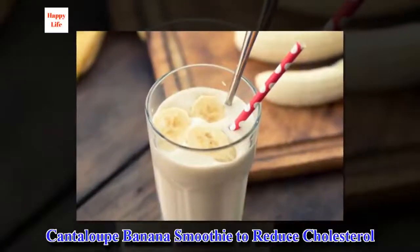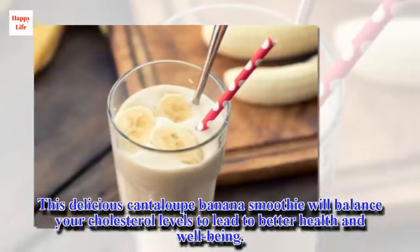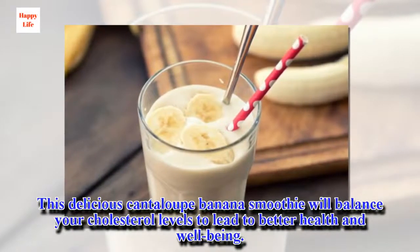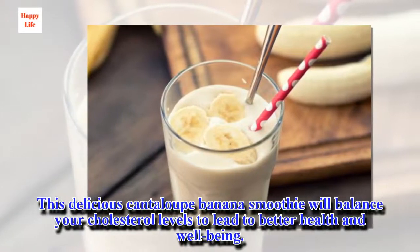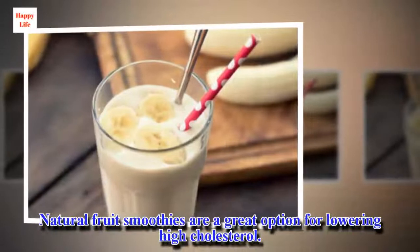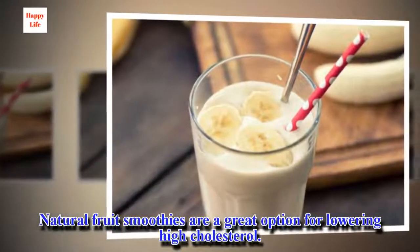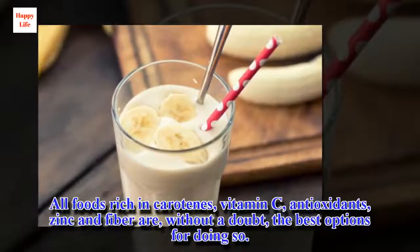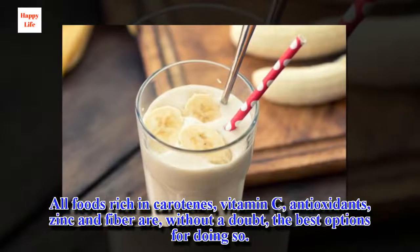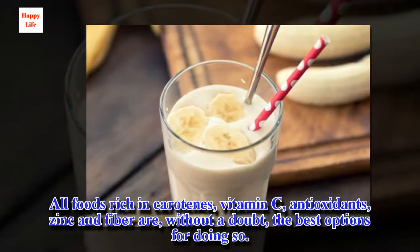Cantaloupe banana smoothie to reduce cholesterol. This delicious cantaloupe banana smoothie will balance your cholesterol levels to lead to better health and well-being. Natural fruit smoothies are a great option for lowering high cholesterol. All foods rich in carotenes, vitamin C, antioxidants, zinc and fiber are, without a doubt, the best options for doing so.